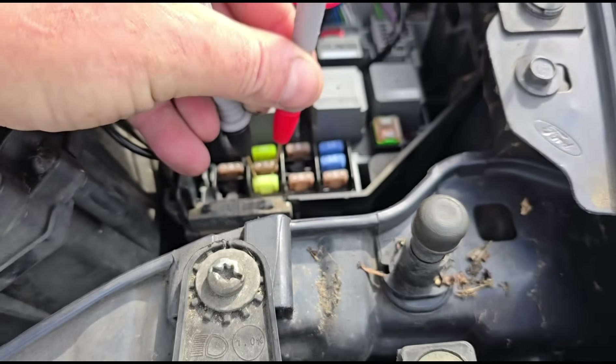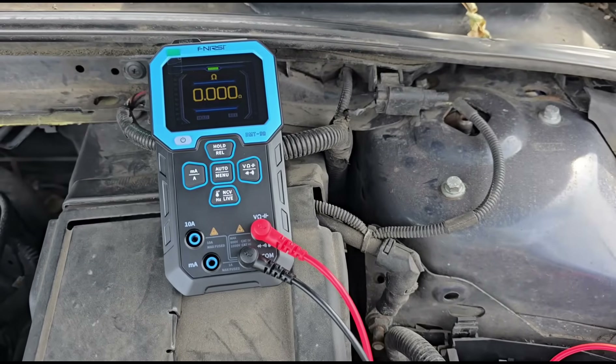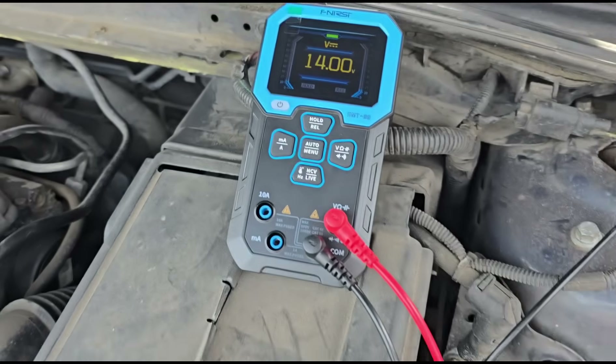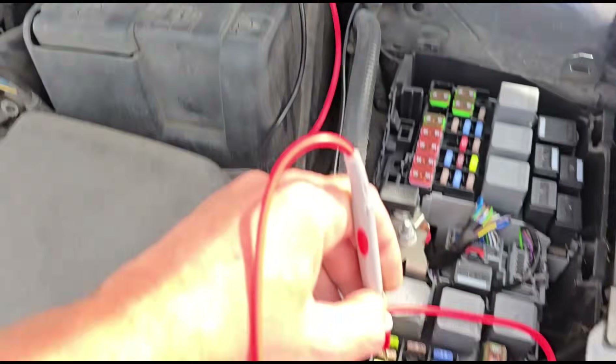Checking the pins — we've got continuity at the fuse. Checking the voltage: 14 volts. We check the voltage at both sides.